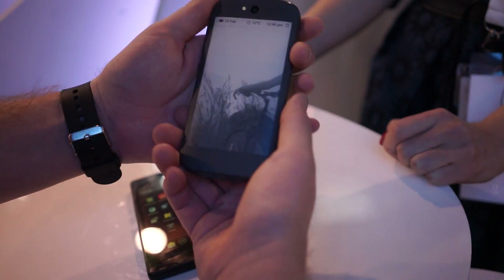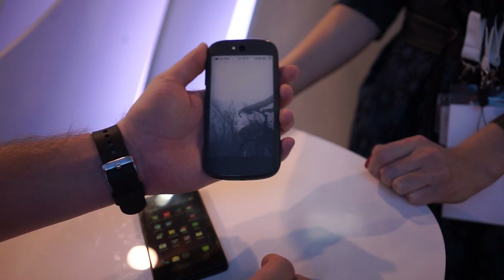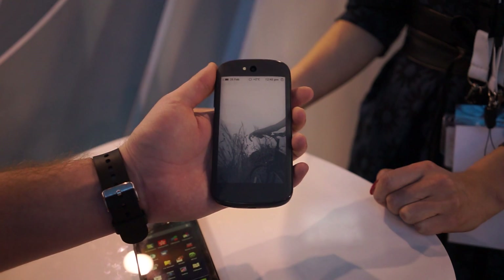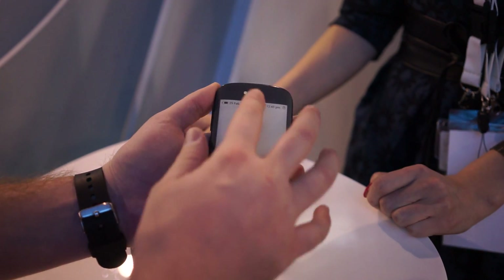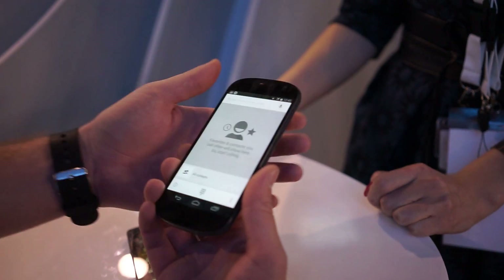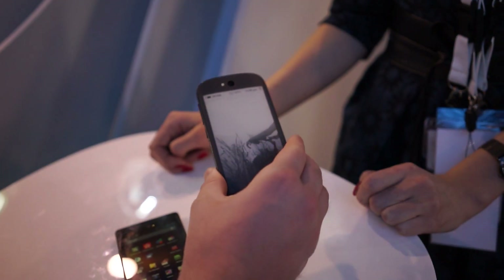But the real goods are on the back here. This is the e-ink display and it is probably the coolest thing to ever happen to mobile. 8 megapixel camera on the back, 2 megapixel on the front. Do you want to give us a demo on how all this little fun stuff works?